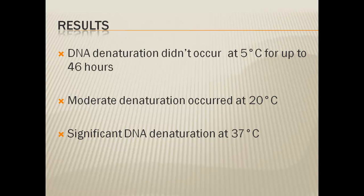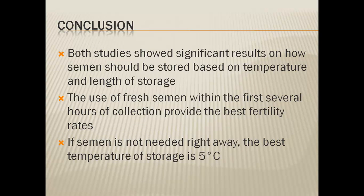Based on his results, I still would not recommend storing semen at 5 degrees Celsius for 46 hours — if you need to store it that long, using liquid nitrogen frozen semen would give the best results. In conclusion, both studies show significant results on how semen should be stored based on temperature and length. In my experience, the use of fresh semen within the first several hours of collection gives the best fertility rates, but it depends on your needs. If you need to store for any length of time, frozen is the best way to go.